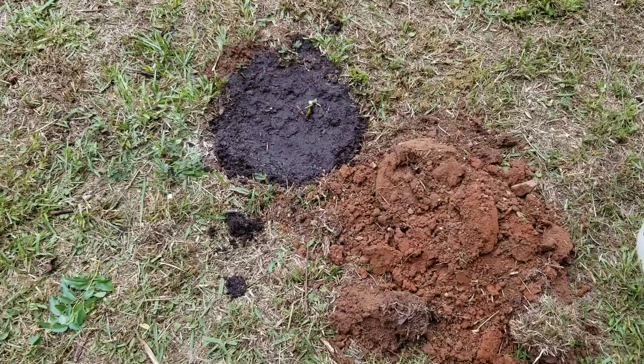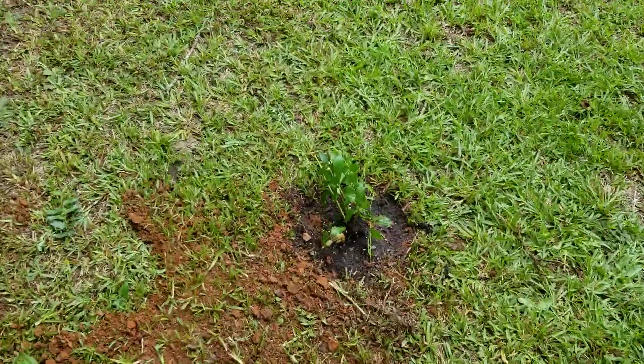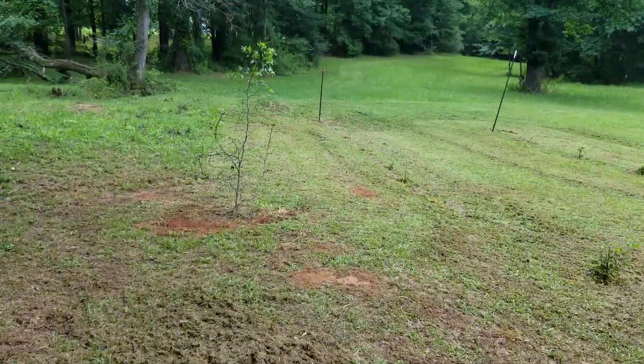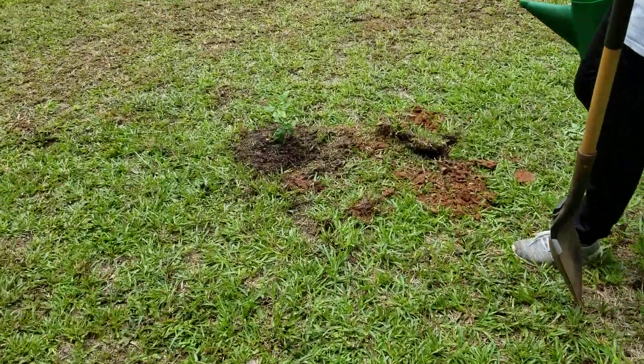We finally got some of these juju berry plants transplanted — three of them. We're gonna see if they root or not, but they all came from that one parent plant and they seem to be pretty hardy.